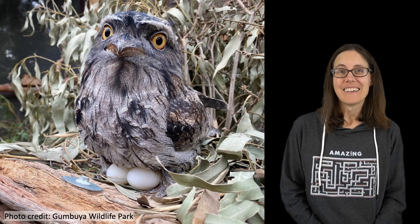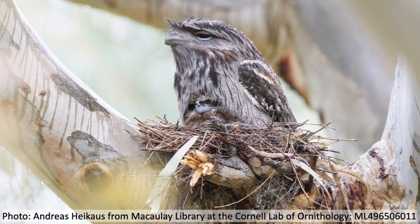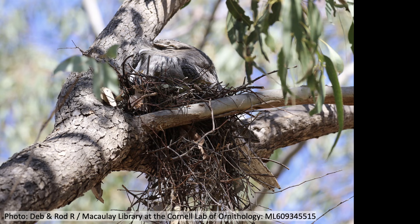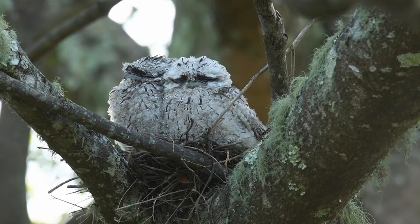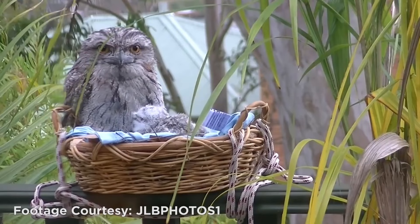Each spring, frogmouths lay two or three eggs. They're not especially good nest builders. Remember, they have small feet, which means they can't carry sticks very well, so they tend to build nests by dropping mouthfuls of twigs and leaves onto a flat or forked branch in a tree. These nests tend to fall apart easily, so sometimes they'll use nests that other birds have built, or even make use of a picnic basket or another human-made object.